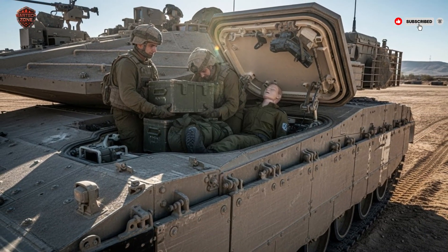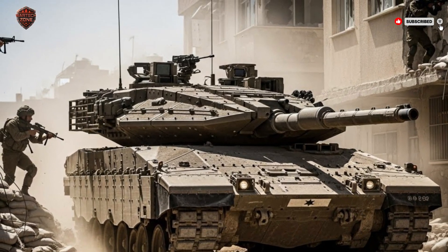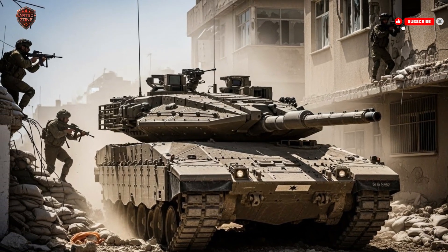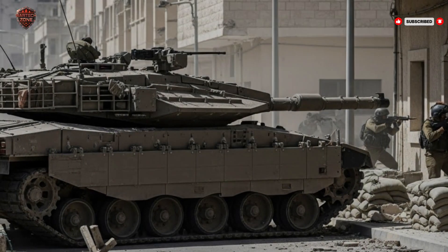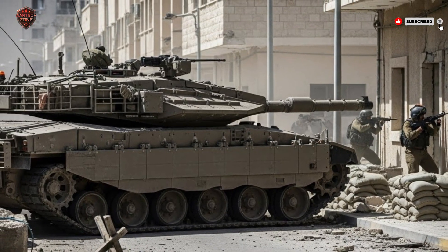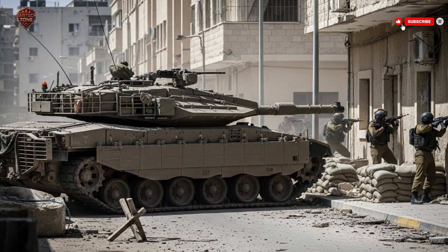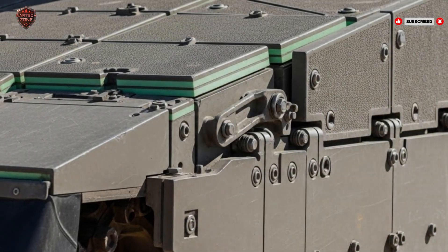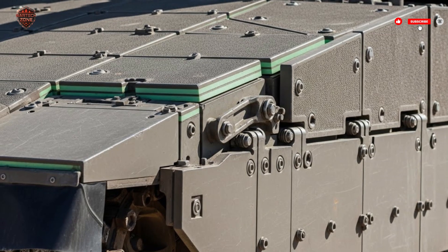Technology plays a major role. The Merkava IV is integrated into Israel's network-centric warfare system, giving it real-time battlefield awareness and communication with other units. It doesn't operate alone — it's part of an interconnected force, sharing data and receiving updates constantly. This digital backbone allows the tank to anticipate threats and respond more effectively. The Merkava IV is designed to handle Israel's modern combat challenges, especially asymmetric warfare, where small groups armed with advanced anti-tank weapons operate in cities or rugged terrain. It can carry infantry into combat, provide cover while they dismount, and use its mortar to strike enemies hiding behind walls.